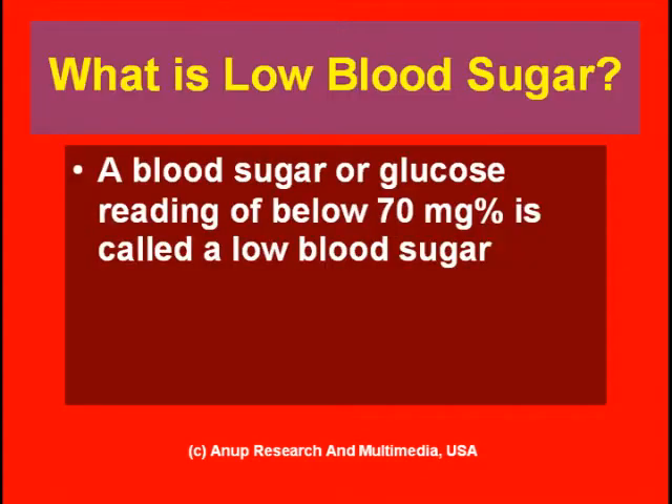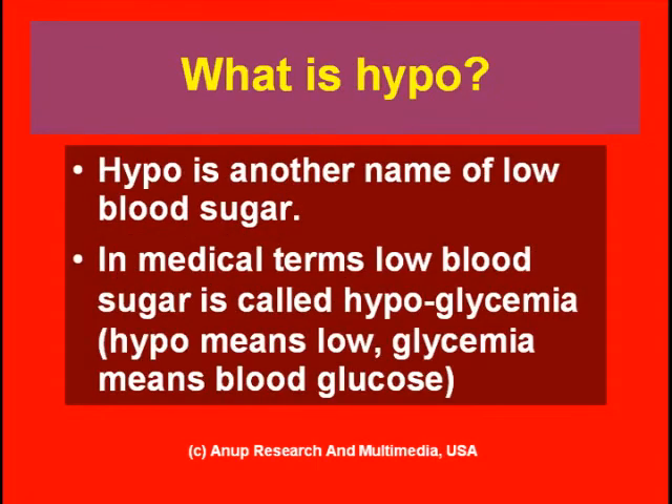A blood sugar or blood glucose value of below 70 milligram percent is called a low blood sugar. Hypo is another name for low blood sugar. In medical terms, low blood sugar is called hypoglycemia — 'hypo' means low and 'glycemia' means blood glucose. The term hypo is used much more commonly by type 1 diabetics, who are younger — usually below 25 years of age when they started diabetes.